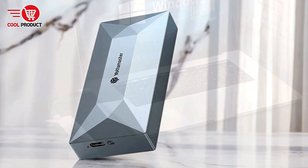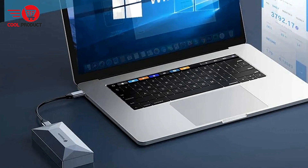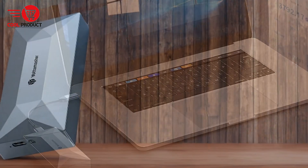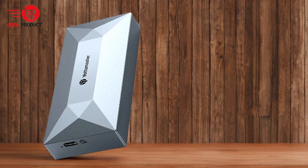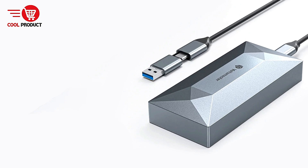Efficient Heat Dissipation: The thermal fin design and sleek aluminum alloy body maximize the enclosure's heat dissipation capabilities. Heat management is crucial for SSDs running at high speeds, and this enclosure is specifically built to ensure stable and safe operation. Users can confidently run demanding tasks without worrying about the drive overheating, making it suitable for extended usage periods.